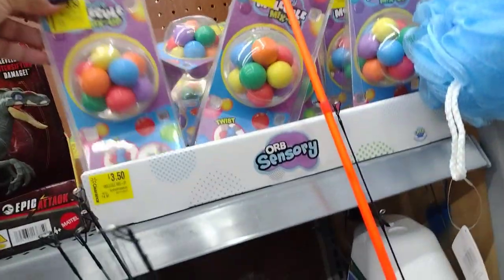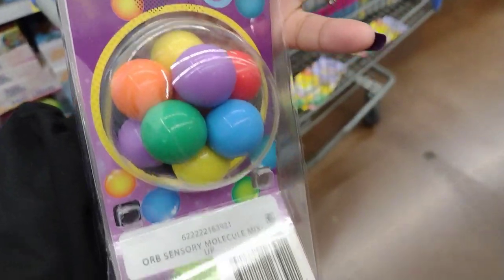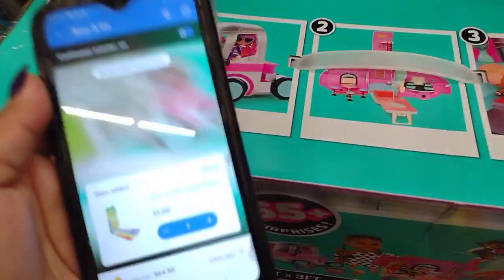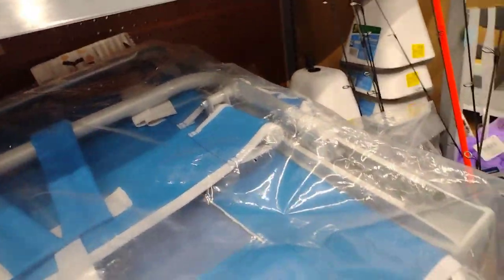Down here they have some faucet covers for two dollars, down from $2.67. They also have these Twist Pull Molecule Mix-Up toys — let's scan this one because you never know. This one here is going to be $3.50. Just a little toy the kids can play with.